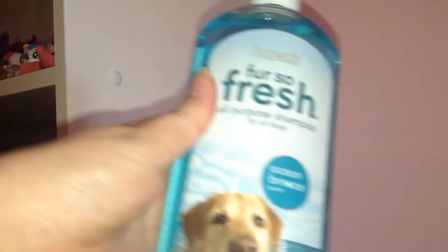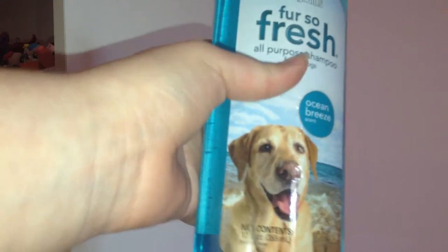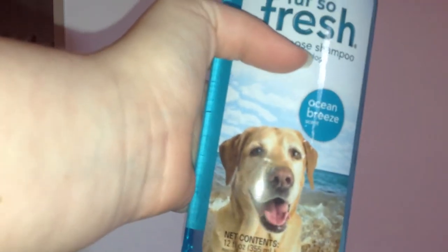And then I got some Fur So Fresh Dog Shampoo Ocean Breeze. I will link down below all of the products, and of course I got them at Dollar General.